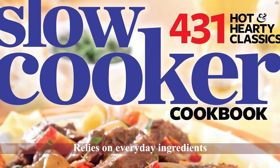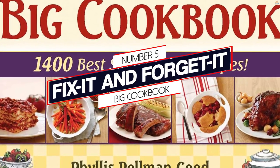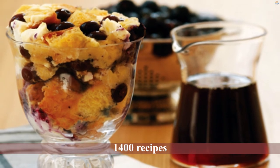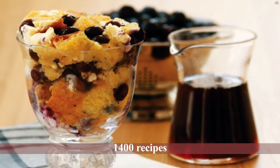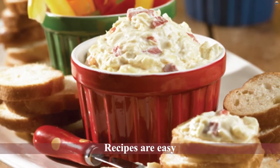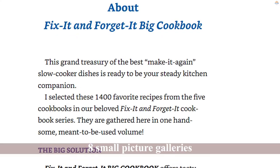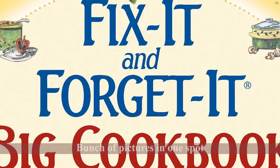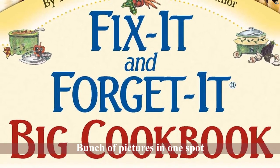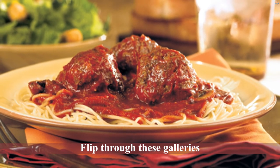Number five: Fix It and Forget It Big Cookbook. With 1,400 recipes, it's by far the most recipe-packed book on our list. Not only is it full of variety, but the recipes are easy. Due to the large number of recipes, this cookbook does not have a picture for every recipe. Instead, there are eight small picture galleries that collect a bunch of pictures in one spot. You can flip through these galleries for inspiration if you're not sure what to make. However, if you want a cookbook with a picture for every recipe, then you should choose a different cookbook on this list.